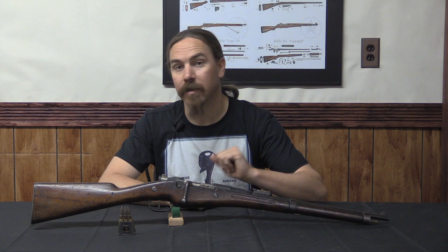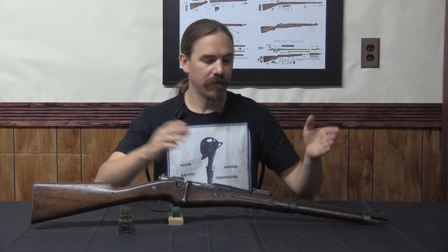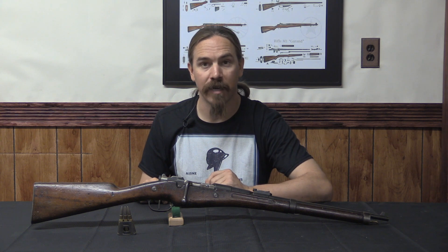Hi guys, thanks for tuning in to another video on ForgottenWeapons.com. I'm Ian McCollum, and today we are taking a look at French military rifles, specifically the 1890 Berthier carbine. This is the cavalry carbine version of this rifle, and this is the very first version of the Berthier that was actually adopted.